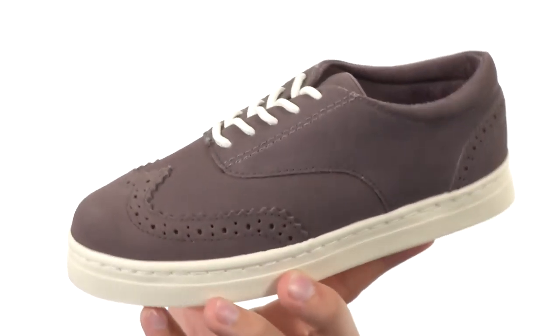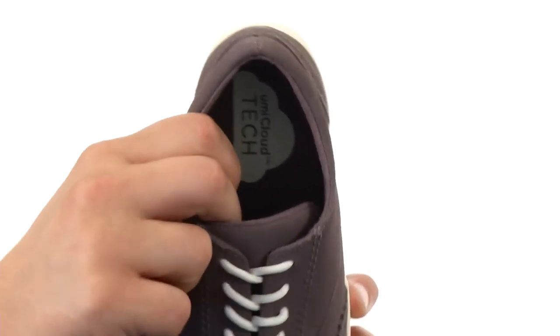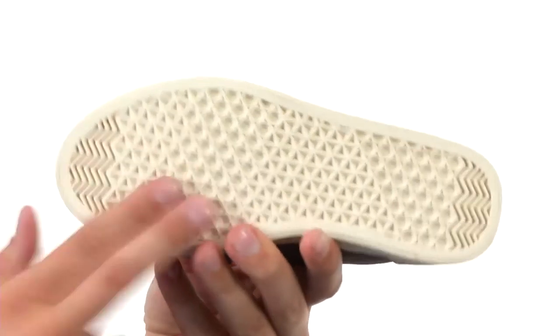Around the heel which looks really, really nice and unique. It's got a leather lining which is very breathable with a nice cushioned footbed that has Umi Cloud technology in it — it's going to give them amazing comfort with every step. And then down the bottom you have a sturdy synthetic outsole. It's a great pair of shoes, so grab yours today from Umi Kids.